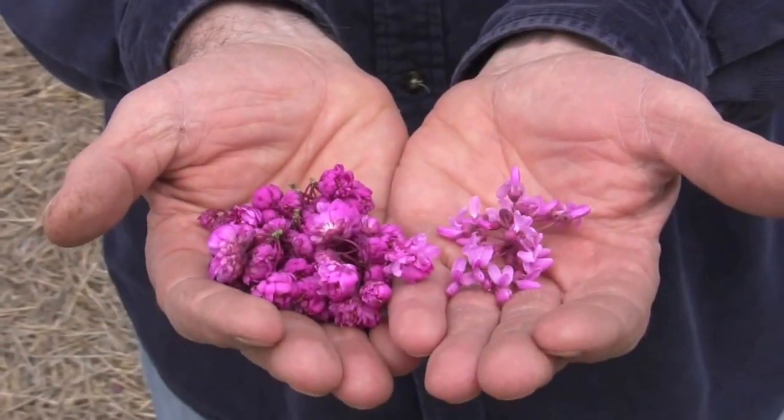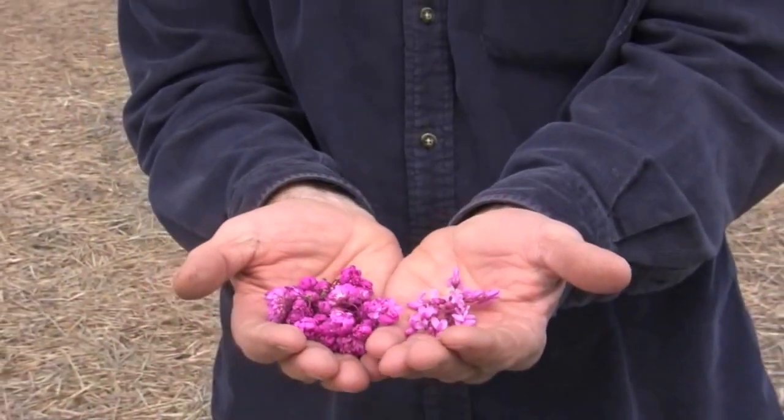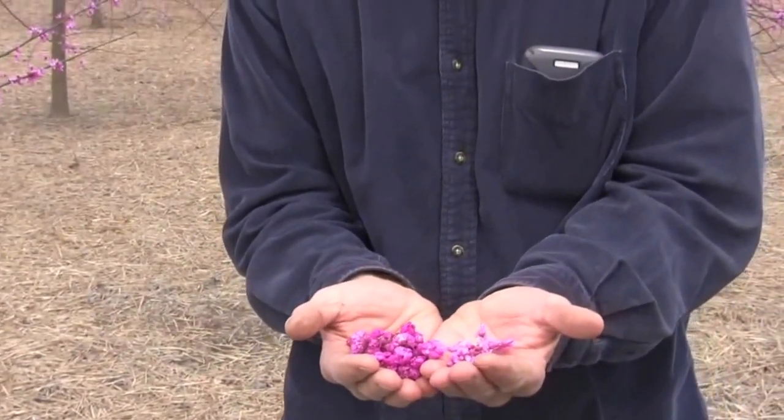Pink Pompoms also has a very attractive color — a reddish-purple color as compared to the typical purple of standard redbud.